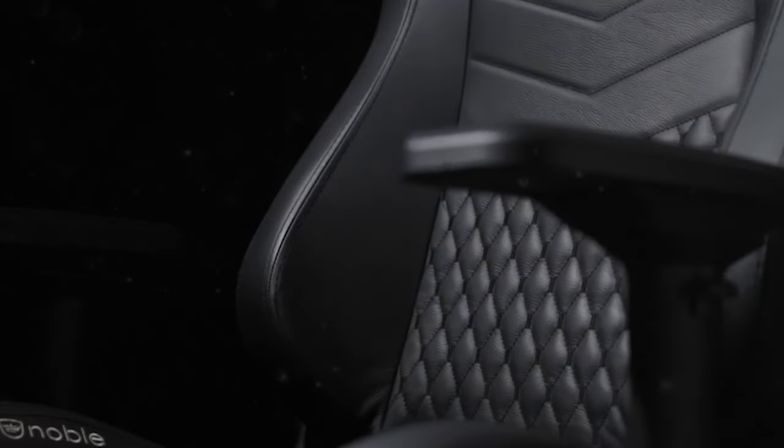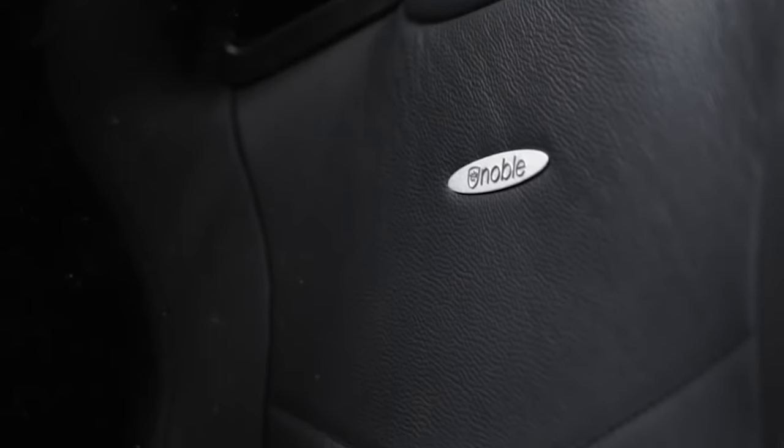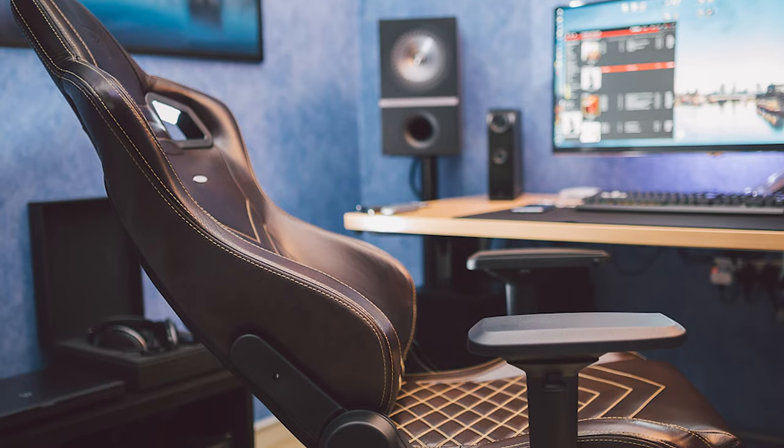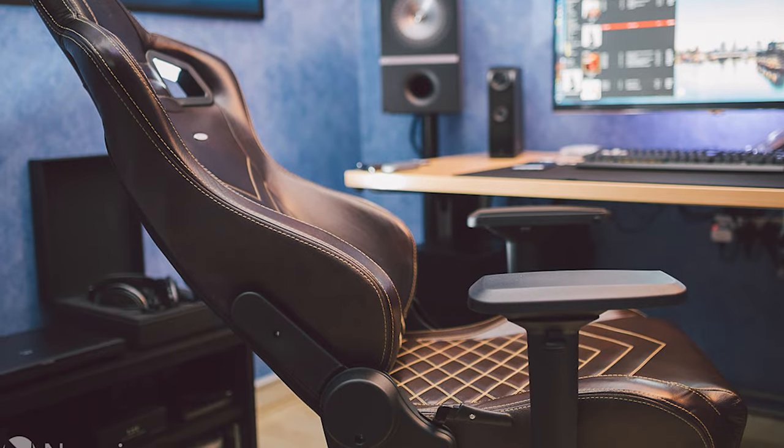This leather-clad beauty is easy to set up and has a high-density gold foam upholstery for maximum comfort, and it's robust too, so it should last you a long time after you've bought it. Be warned — it's one of the bigger chairs in our list, so it won't do for tight spaces. Overall, if you're shopping at the premium end of the gaming chair market, the Epic Series Real Leather Chair from Noble Chairs should be at the top of your list.